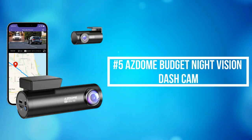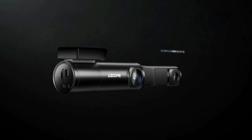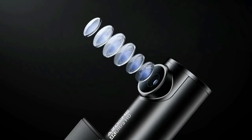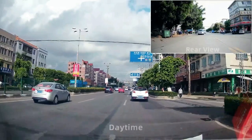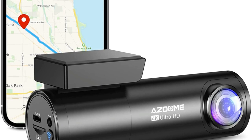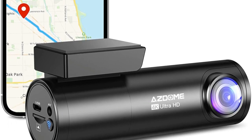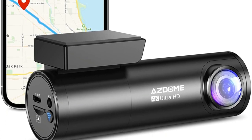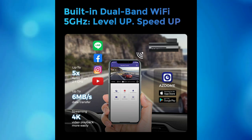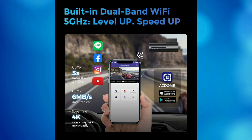At number 5 on the list is the Asdome Budget Night Vision Dash Cam. The Asdome Night Vision Dash Cam adopts a top-quality ultra-low light capture sensor and records video up to Ultra HD 4K plus FHD 1080 resolution, which helps you read most details from street signs and license plates. The front and rear wide-angle dash cameras ensure reduced blind area, and important evidence can be retained and presented in the event of a collision. 5 GHz and 2.4 GHz dual-band Wi-Fi can transmit in two different standard frequency ranges to avoid wireless interference, providing more stable signal and faster speed.